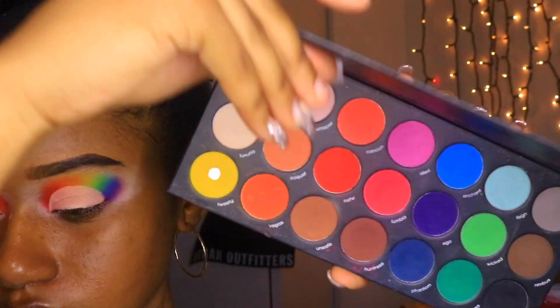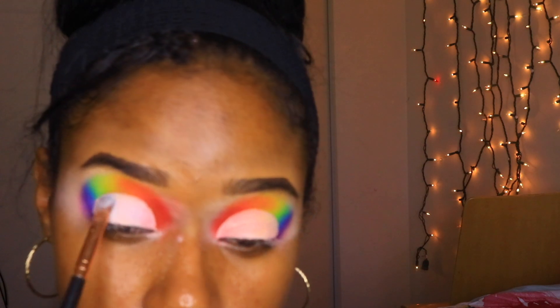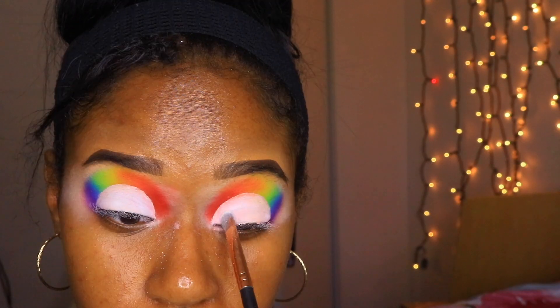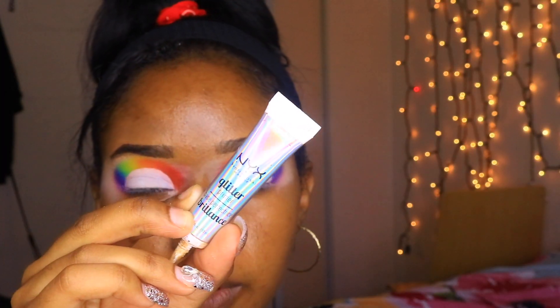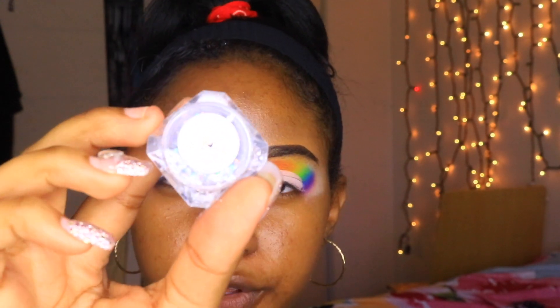I'm going into the Kerity Matte palette to take the white shade and apply that all over my lid. Then I'm taking the NYX Glitter Glue and applying it all over my lid, and after that I'll be applying the Luxe Glam Cosmetics Virgo glitter on top.